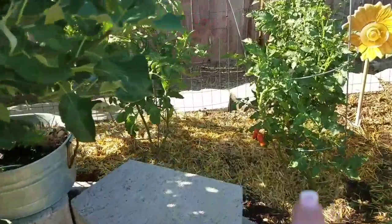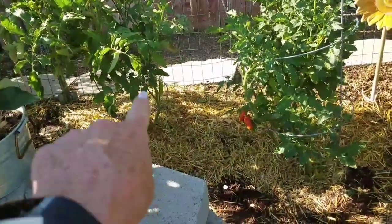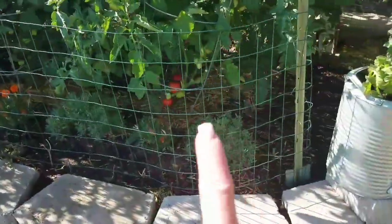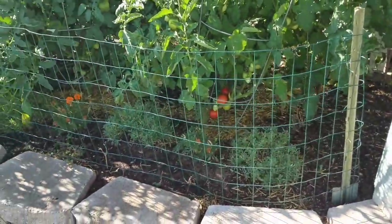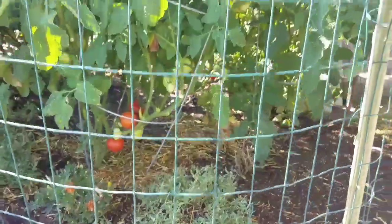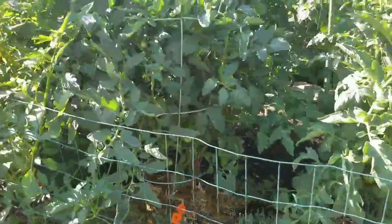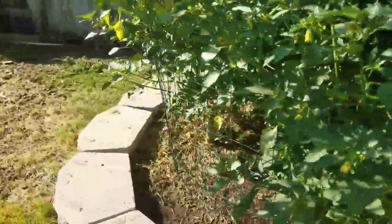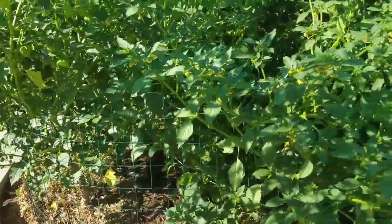I've mulched around these tomato plants — I get all those bottom stems and leaves off. We've got tomatoes in here to pick; I have plenty of stuff for a tomato pie. Tomato pie is amazing — I think I'm going to have to make it for you guys.